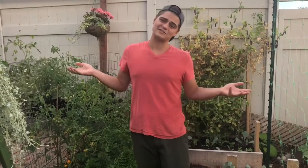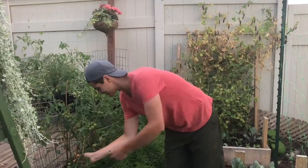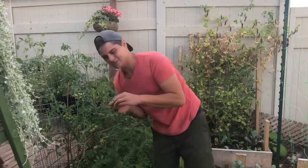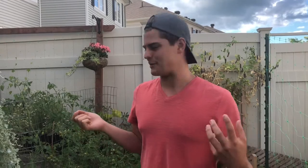Tomatoes are looking beautiful. I've yet to have a tomato from my garden this year and there's one ready right here - I'd share this very special moment with you guys. Mmm - that's the Sun Sugar. That's so sweet, that's almost like a berry!